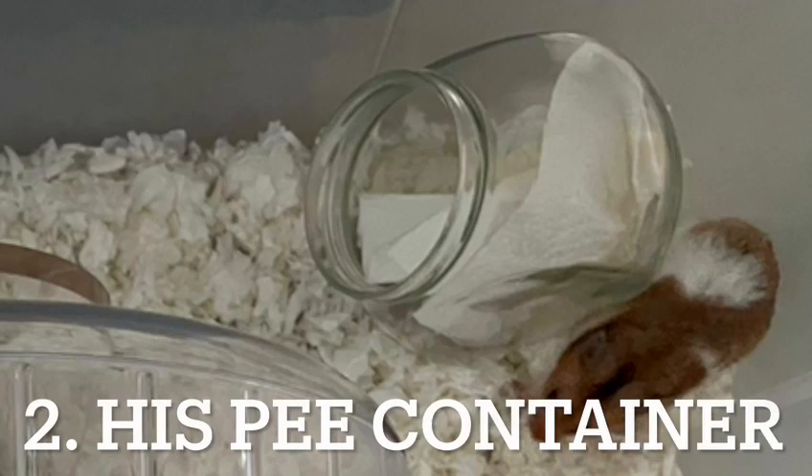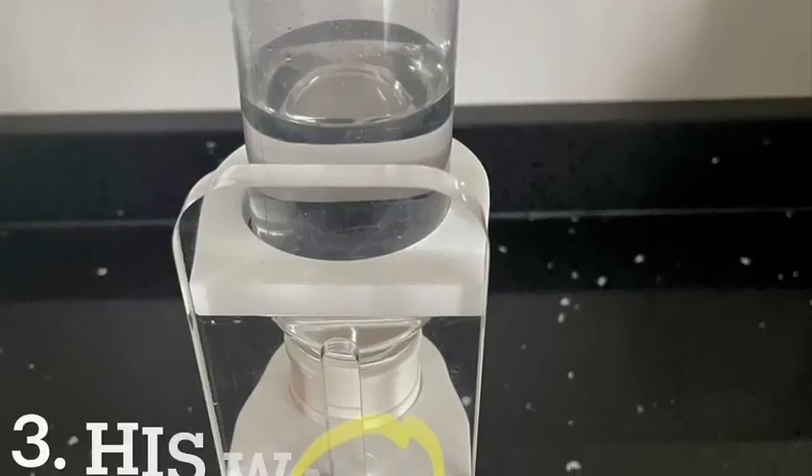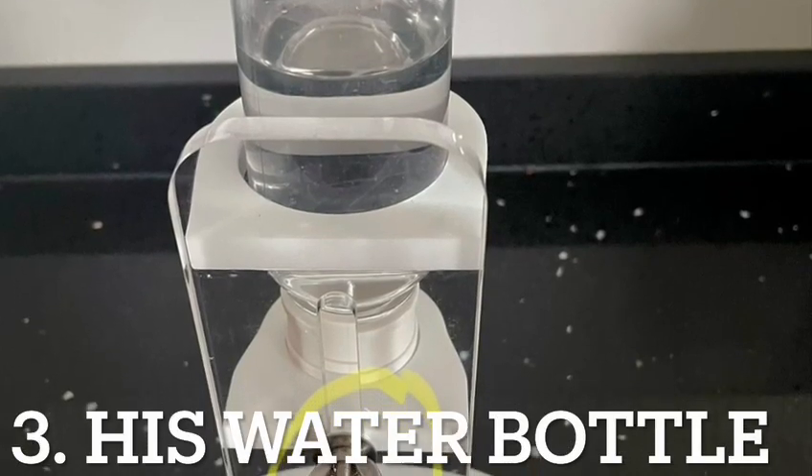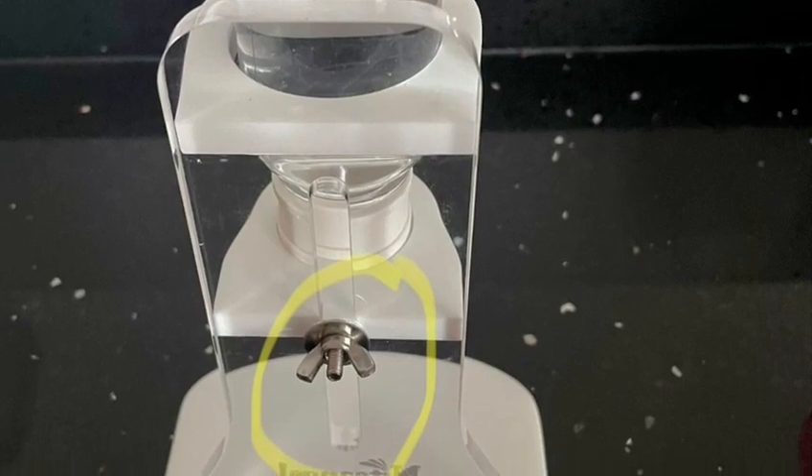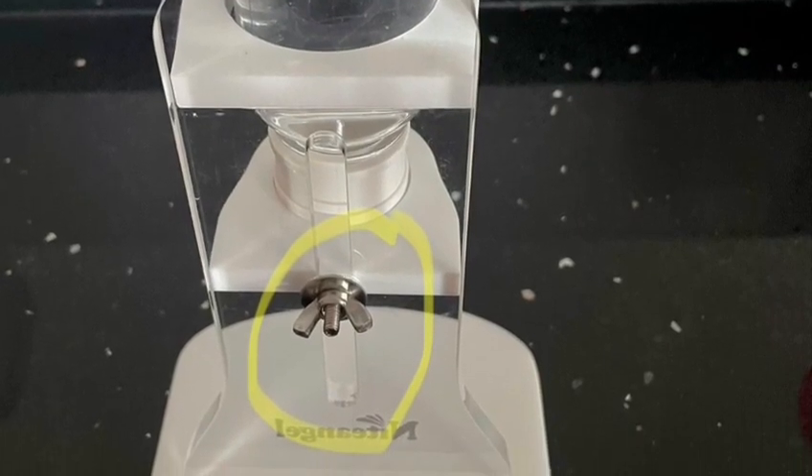Another possibility could be his pee container. Unlike dogs, the flow of hamster pee is backwards, and over time he might have scraped it. In addition, unlike flat ones, his container is slanted, leaving him with not much area to move about after his pee — this might have been one of the major contributors to his injury. The last possibility could be his water bottle, as there is a metallic clip behind it which the hamster might have jumped over and landed himself on.